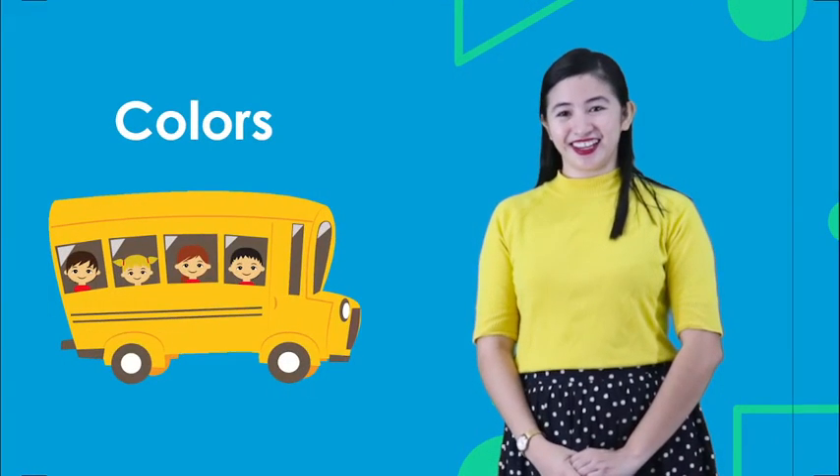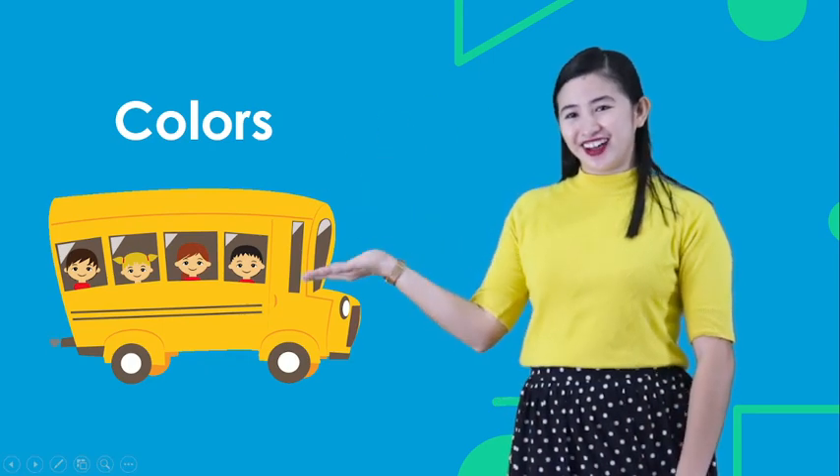And today, we have learned about the colors. And that is all for today. Goodbye! Bye! Buh-bye!